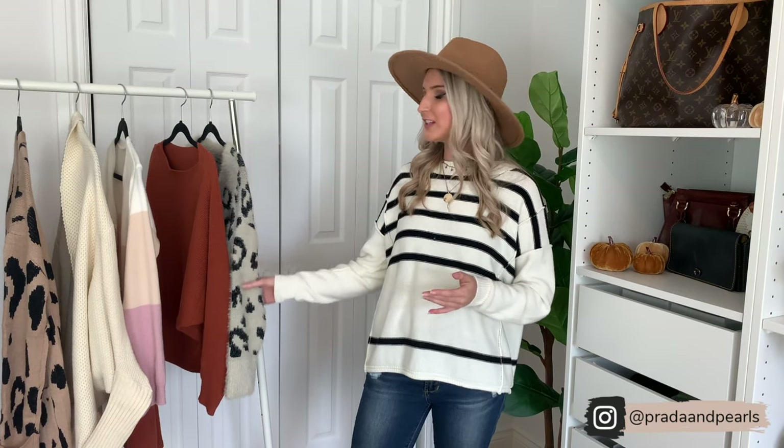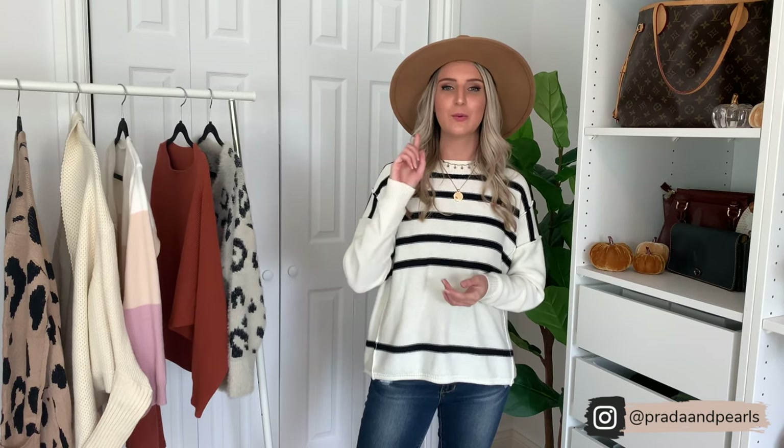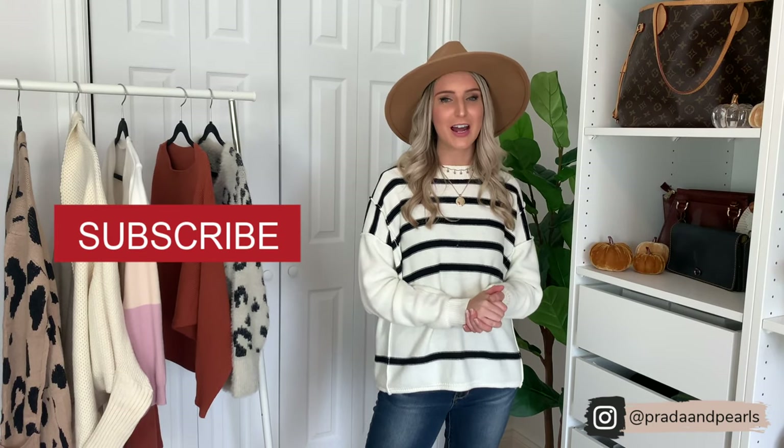That's everything — I hope you guys enjoyed this Amazon fall sweater try-on, I had so much fun filming it. If you missed my very first YouTube video, it was an Abercrombie and Fitch fall try-on haul — I'll link it above. As always, if you liked this video feel free to subscribe and give me a thumbs up. I'll have new videos coming hopefully once or twice weekly. If you guys have any video ideas or anything you want to see, let me know in the comments below. Have a great day!